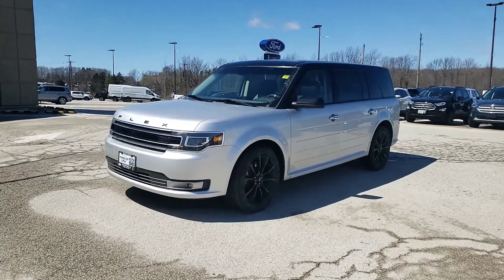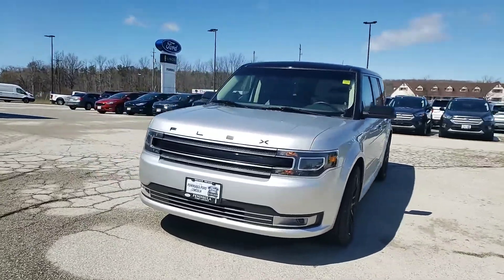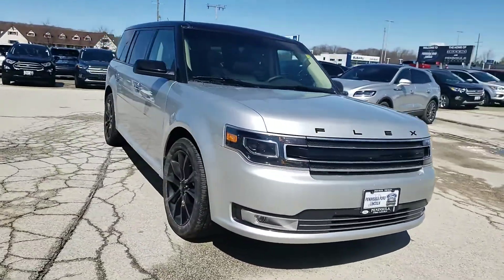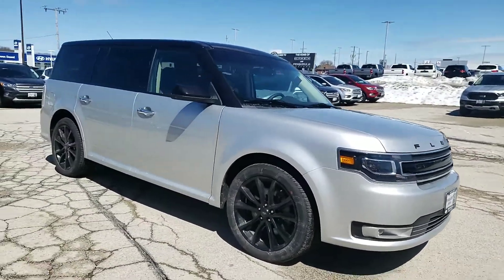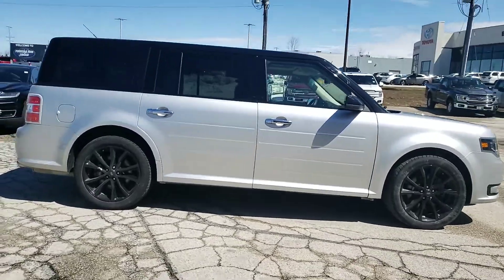Hey guys, it's Corbin here. Just want to give you a video walk around of the 2019 Ford Flex Limited all-wheel drive. The vehicle's got just around 27,000 kilometers on it, and it is that liquid silver — a really neat color, two-tone, the black on silver obviously.